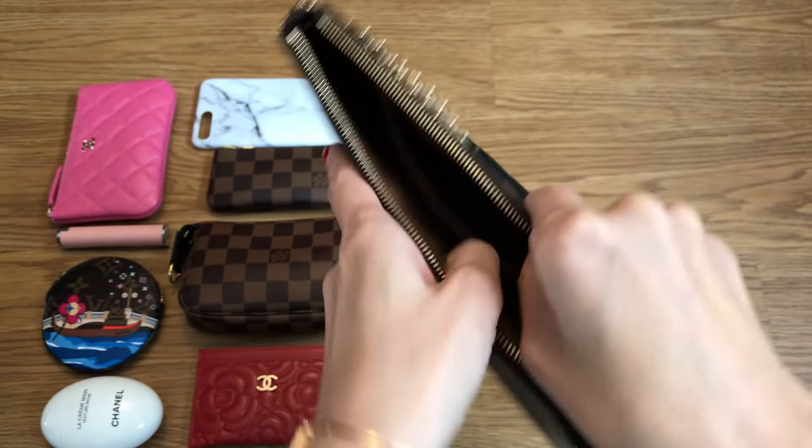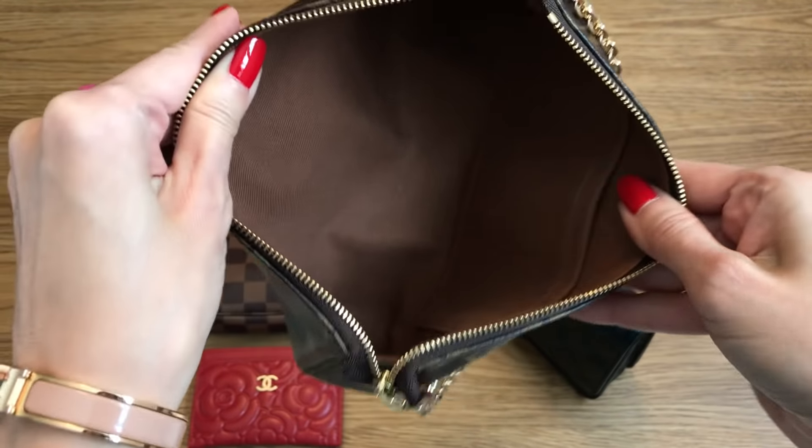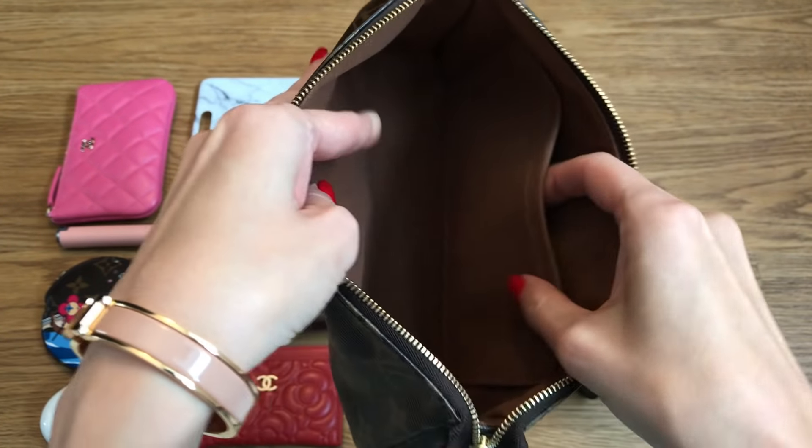So here is how the inside of the Pochette looks. I'm sure you're all very familiar with this — it has a wide open cloth lining and then one open pocket. For newer styles, if you go several years back, this smaller pocket will not be there.